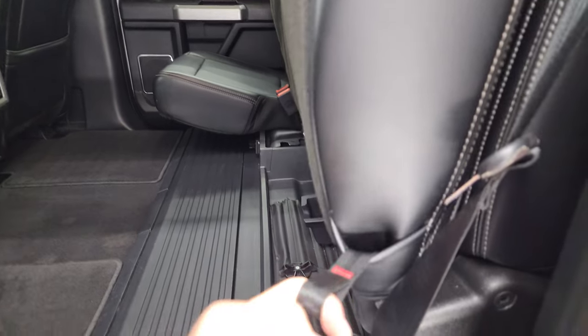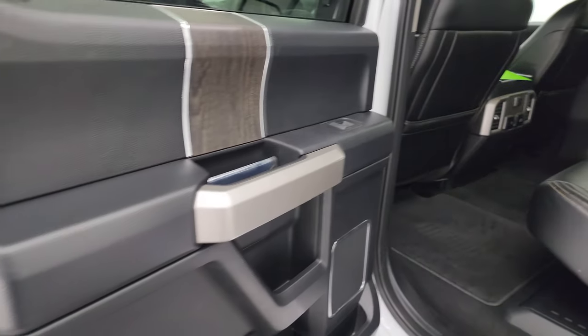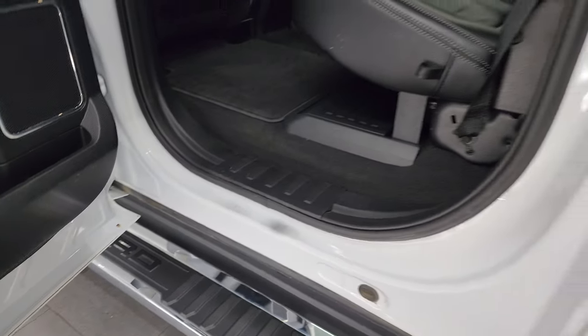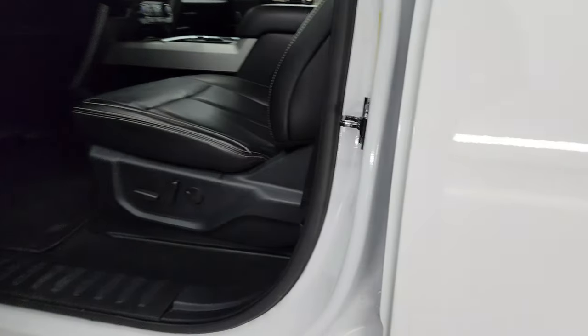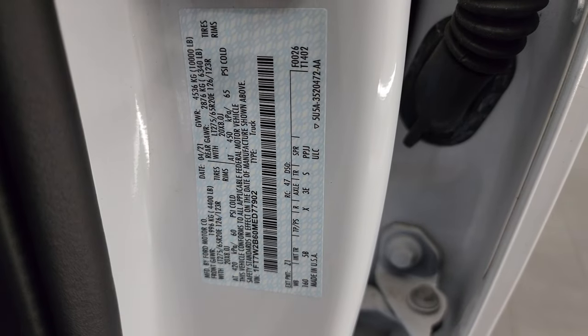You get the wood grain trim on the back doors and child safety locks as well, and the inside and bottoms of the doors all look really good. You get the tire and loading information sticker as well as the VIN sticker — no Canadian trucks here.